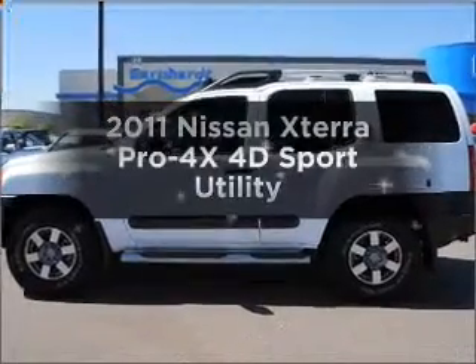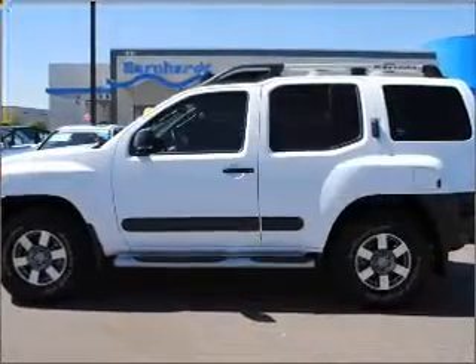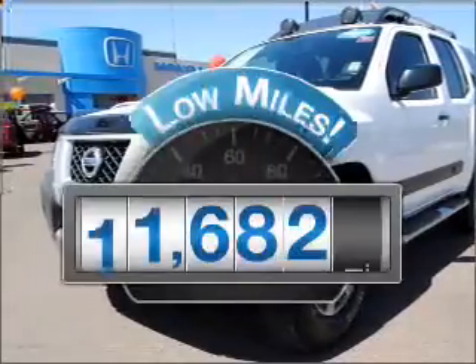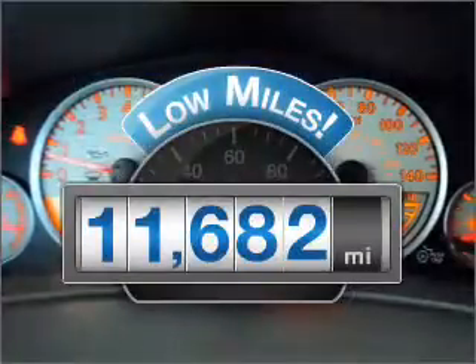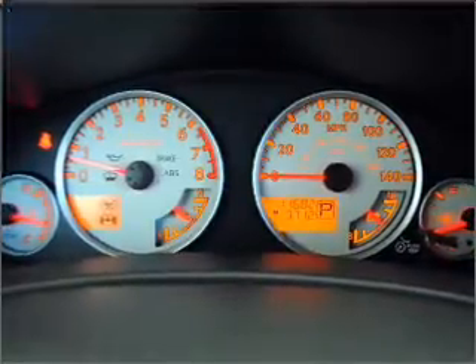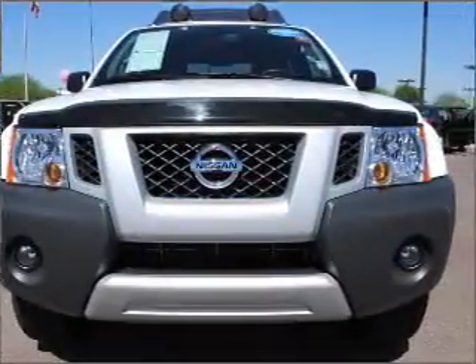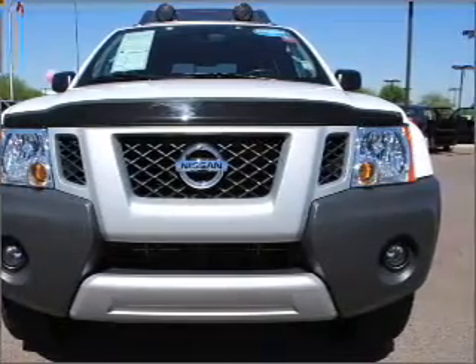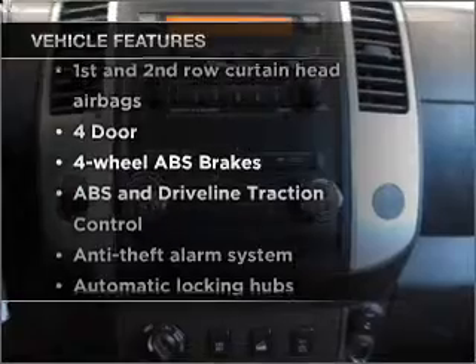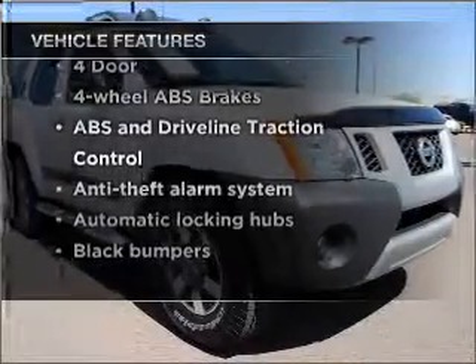Introducing the 2011 Nissan Xterra. Travel the roads in style and comfort in this great vehicle. A low odometer reading makes this vehicle a great value at this price. With a reliable engine connected to a smooth shifting 5-speed automatic transmission, you will appreciate the safety feature of anti-lock brakes. And with these notable features, you won't want to miss out on the opportunity to own this amazing ride.